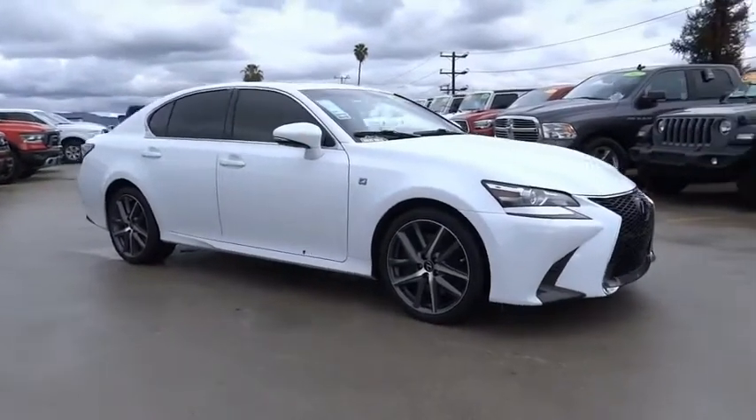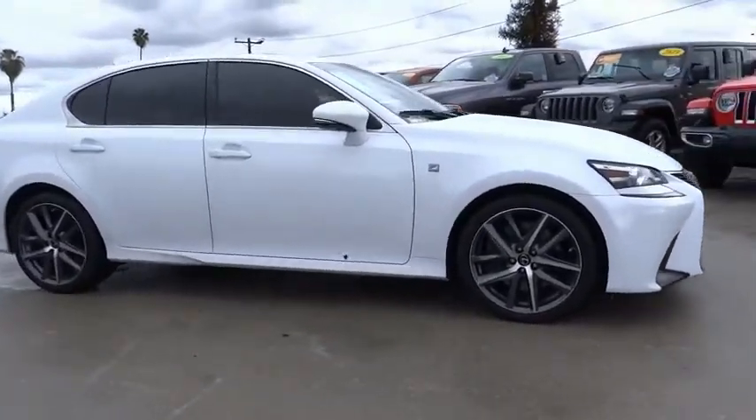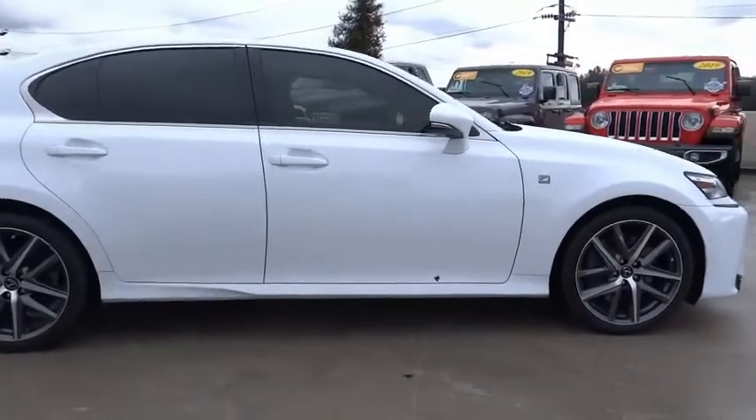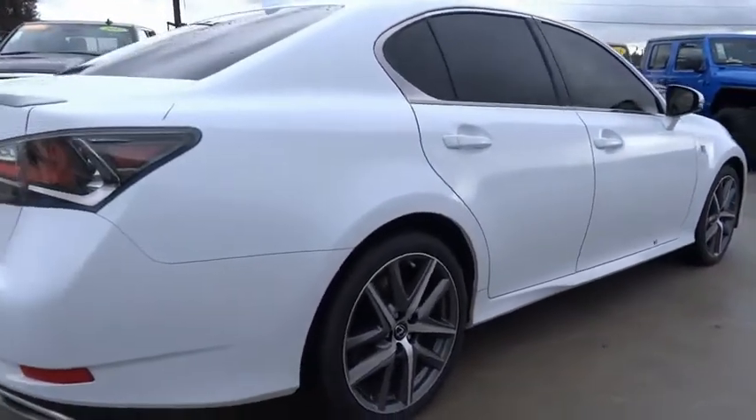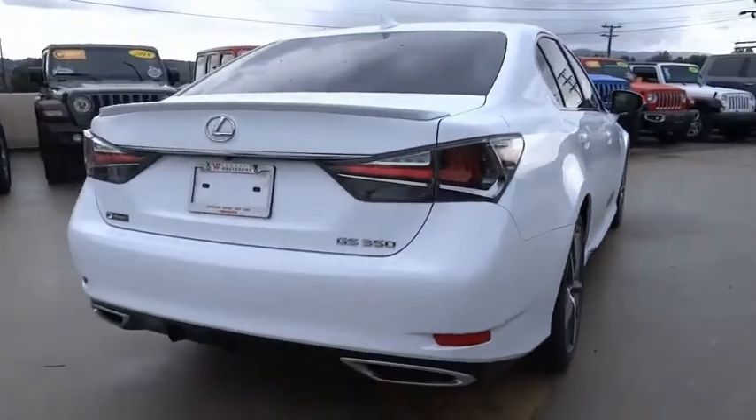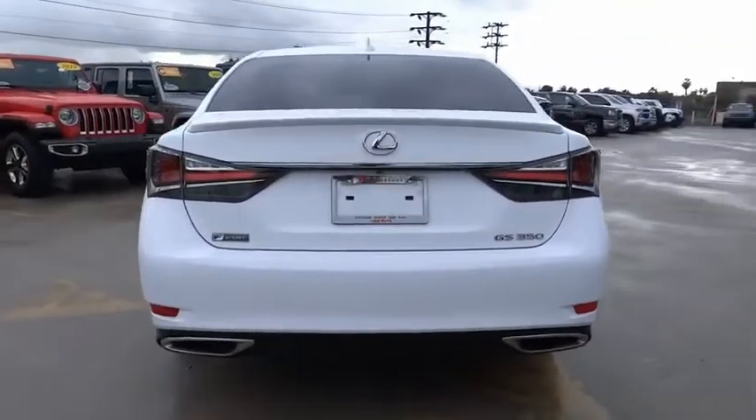We are pleased to show you the 2018 GS. Looking to create the ultimate sports sedan in both price and performance, Lexus came up with a truly exceptional car. This is one model that can hang with the best Europe has to offer.